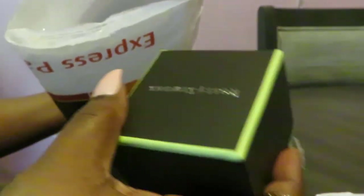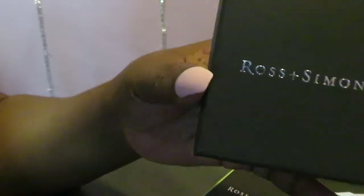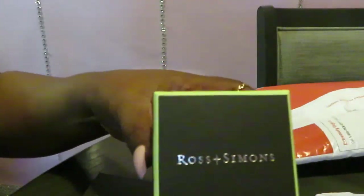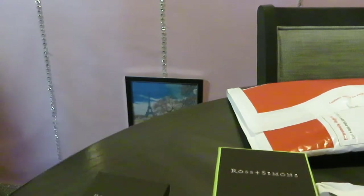Okay guys, here we go. Inside our package we have box number one, and we have your little paperwork that you get with it, and I have box number two. As you can see, we'll go with the smaller box first. It is by the company Ross and Simmons. They are a jewelry company. So this is some jewelry that I ordered for myself.